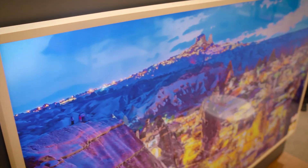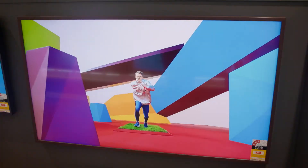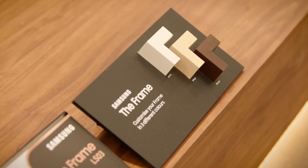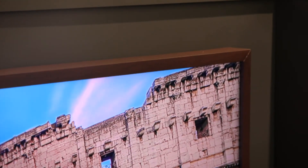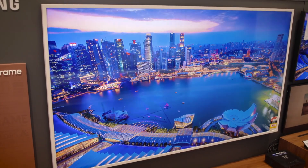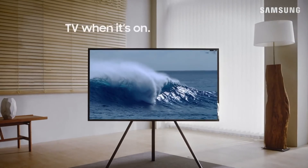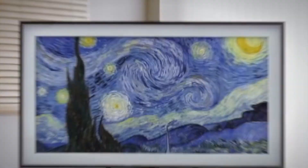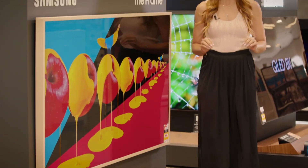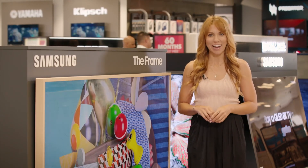Even in bright rooms, the Frame is still able to deliver an incredible image with its ultra-bright dual LED backlight. For the exterior, there are a few colour options to choose from — a light wood, dark wood, or a white frame — making it easy to match your TV with your decor. The slim Frame can be flush mounted to the wall like a real artwork, or used with the optional easel stand for a unique appearance. The Frame is one of Samsung's most unique TVs, so if you're looking for something a little different or you're looking to add some art into your life, be sure to check it out at Harvey Norman.